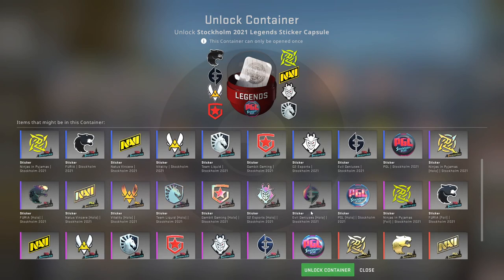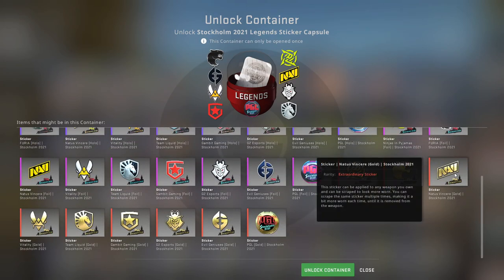For the sake of the video let's just open three capsules. We got baited on pretty much all three of these.